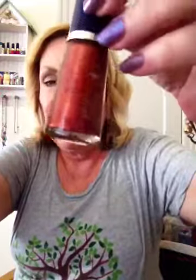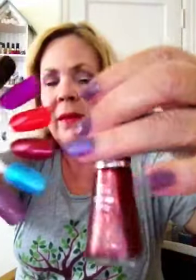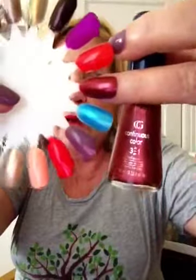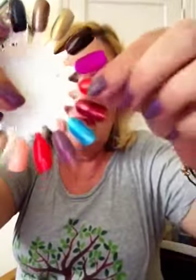Next to that is this Cover Girl — it's called Cherry Brandy. It's coming across on the screen more orange, but it is more of a cherry color. It looks rusty on camera, but it's more of a cherry color in person.